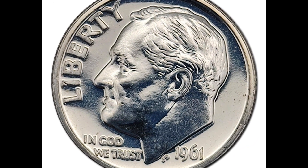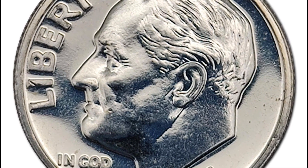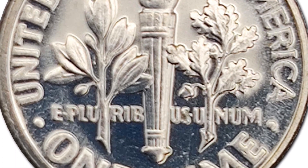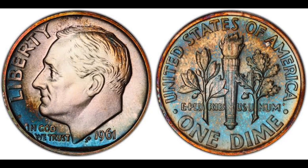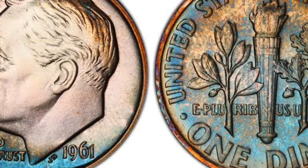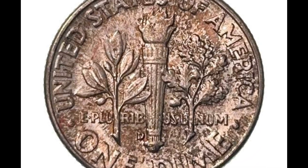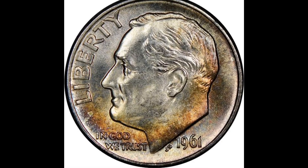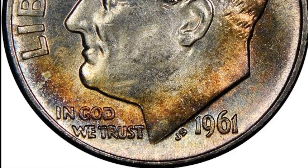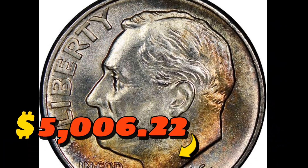The 1961 Roosevelt dime in MS-67+ with full bands: according to NGC, starting this year and lasting through the early years of clad coinage, mintages rose dramatically in response to a growing shortage of coins. It ultimately turned out that there were enough coins to go around, but they were not being returned to circulation in a timely manner. 1961 dimes were hoarded in large quantities, though a percentage were melted when their bullion value exceeded their numismatic value. Certified examples are plentiful through MS-67, but examples with full bands details are in very short supply. This toned specimen sold for $5,006.25 with buyer's fee.